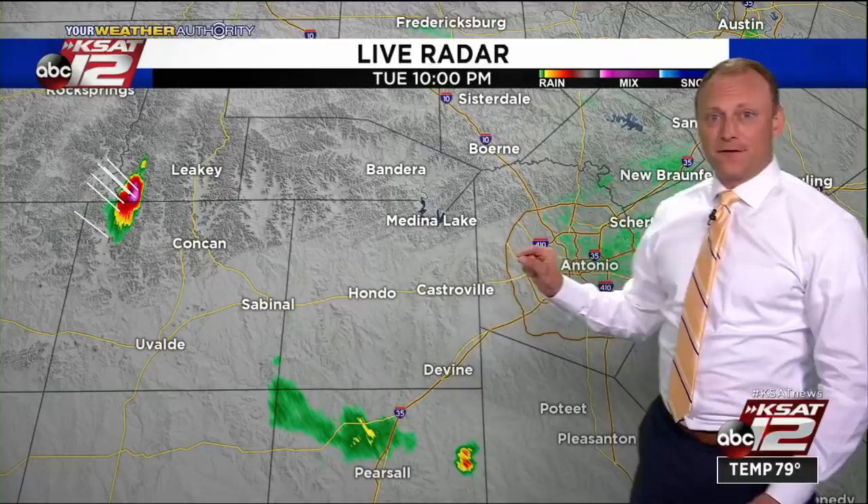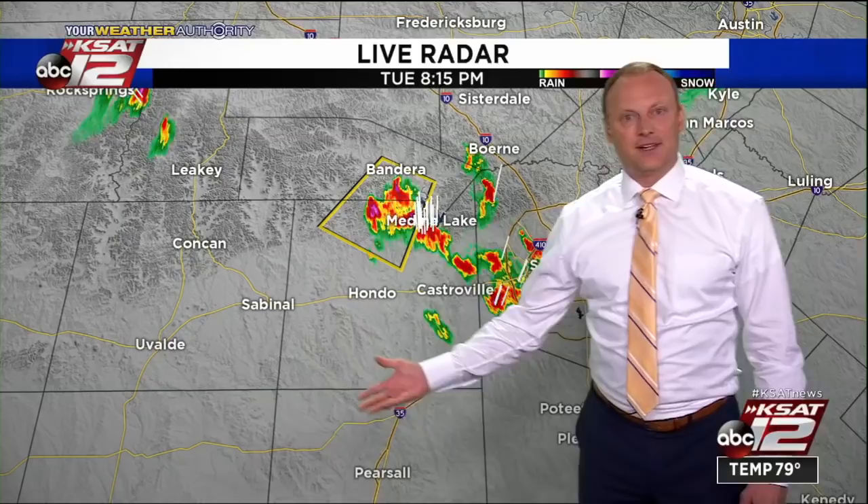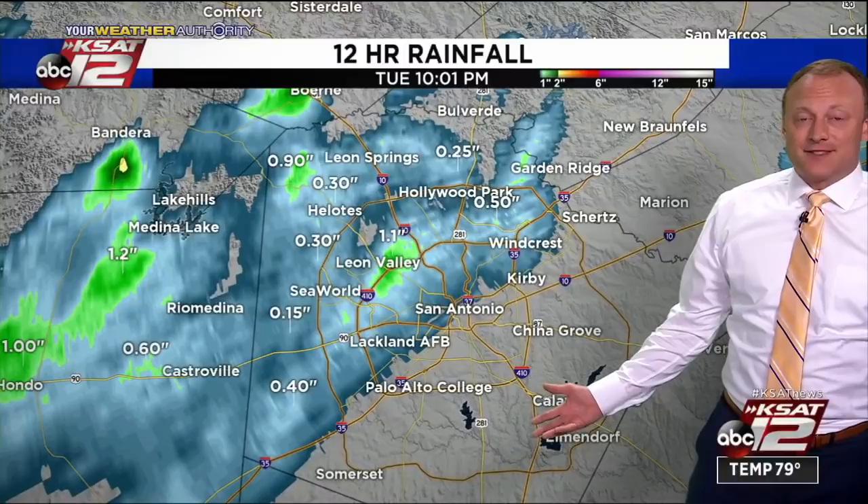That was one little freak part of this storm — not even detectable by radar when it moved through there, but that's what happens in some of these situations. So thank you to our viewers for reporting that to us. And you look at the activity now, it's all come to an end. A few little lingering showers out there.